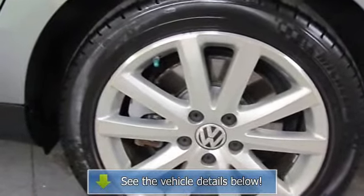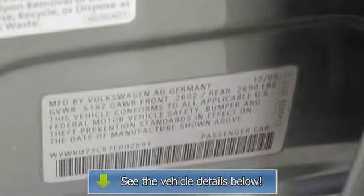Power driver seat, power moonroof, power steering, power windows, radio data system.